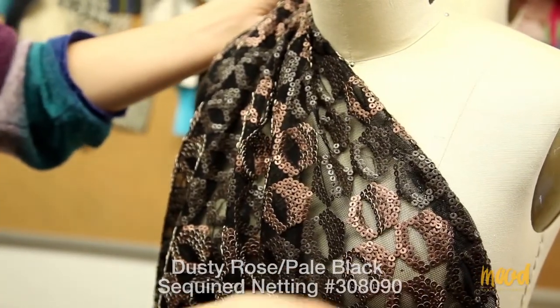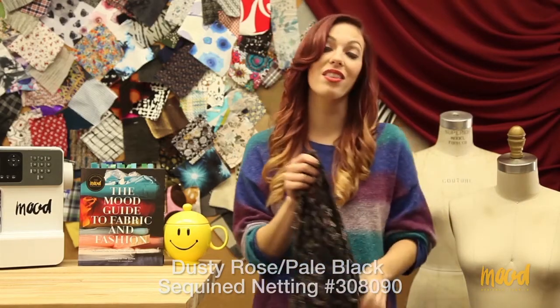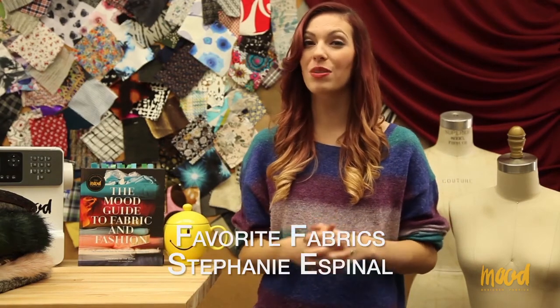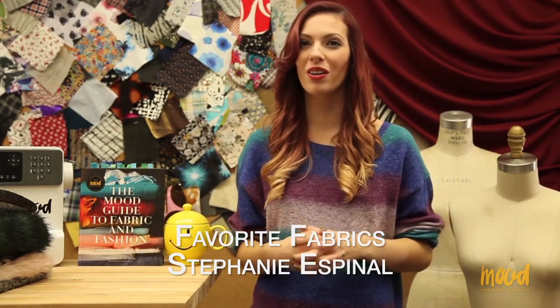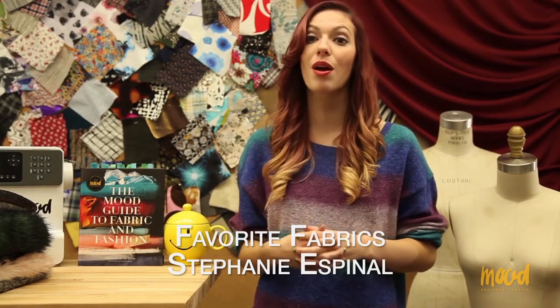This is just a really unique sequin fabric to look into — we don't have anything else on the site like it. Those are all of the Featured Fabrics we have for today. If you like those sequins, check out the rest of the ones we have on the site. Our Favorite Fabric segment for today was handpicked from Stephanie Espinal, who is our fabric specialist and customer service team lead for the online department here at Mood.